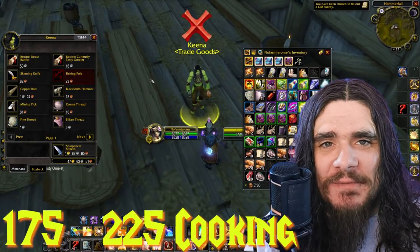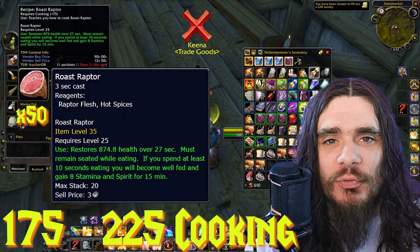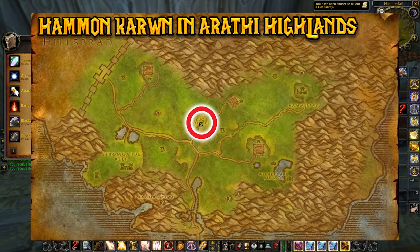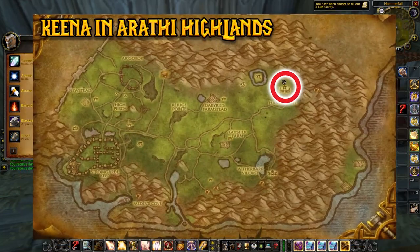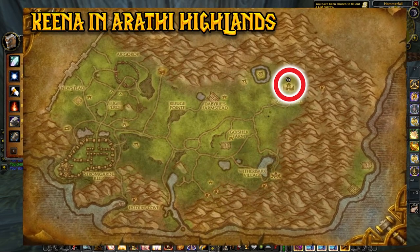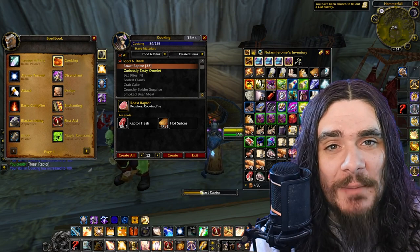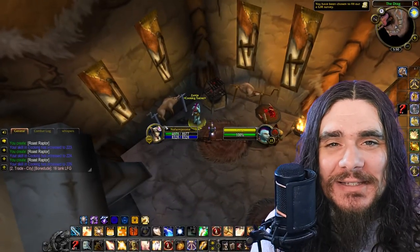From levels 175 to 225 cooking, we'll be making 50 Roast Raptor, which requires 50 Raptor Flesh and 50 Hot Spices. For Alliance, purchase the recipe from Hammond Karn in Arathi Highlands. For Horde, you'll be purchasing from the same NPC as before — Kena in Arathi Highlands. Horde players should bring the Raptor Eggs and Raptor Flesh at the same time to knock both recipes out in one trip.